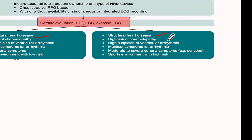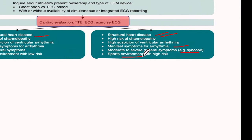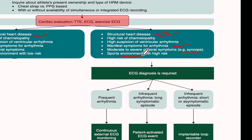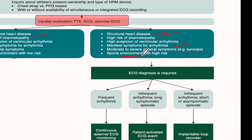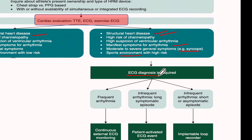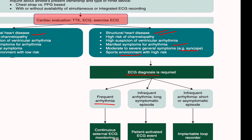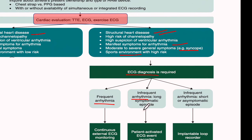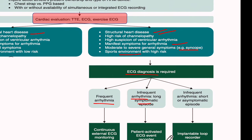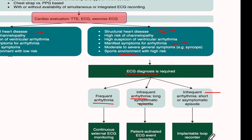If the evaluation leads to suspicion or diagnosis of structural heart disease, channelopathy, or syncope, or if the sport environment is high-risk — outdoors with rough and heavy contact — then the situation is a bit risky. We need to counsel the athlete on cessation of athletic competition. The choice of device to diagnose the arrhythmia depends on its frequency: if frequent, a Holter or patch; if infrequent but symptomatic and allowing time to activate, a patient-activated ECG device; if infrequent or short, an implantable loop recorder.